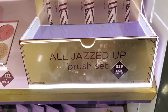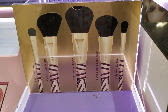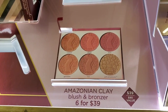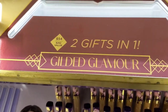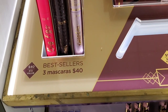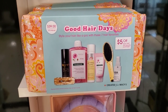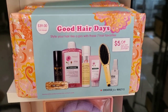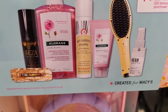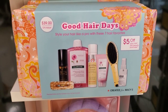For Tarte they had an all-just-a-brush set for $39 that I haven't seen at Ulta or Sephora. The Amazonian Clay Blush and Bronzer Palette was also $39 — I have shown that one at Ulta and Sephora. They also had mascara sets for $40 and a Good Hair Day gift set for $39, which comes with products and a $5 off coupon when you spend $20 on beauty.